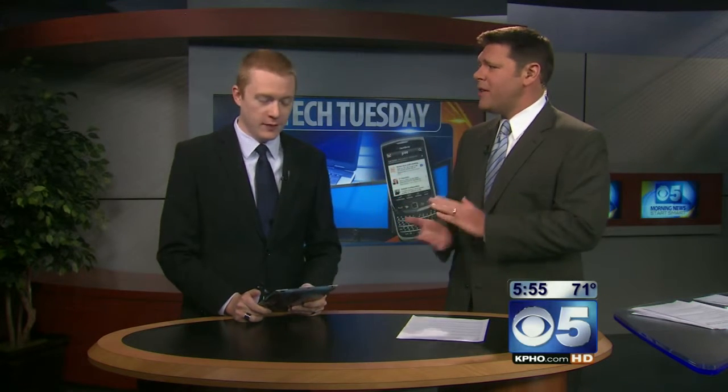Brian Cheely is here, our Mac Geek. And of course, Friday is Earth Day, Sunday is a big day — you've got the Easter holiday — and we've got some applications to talk about.